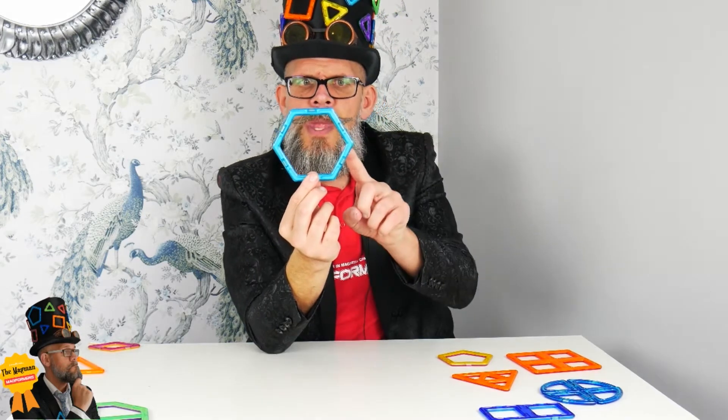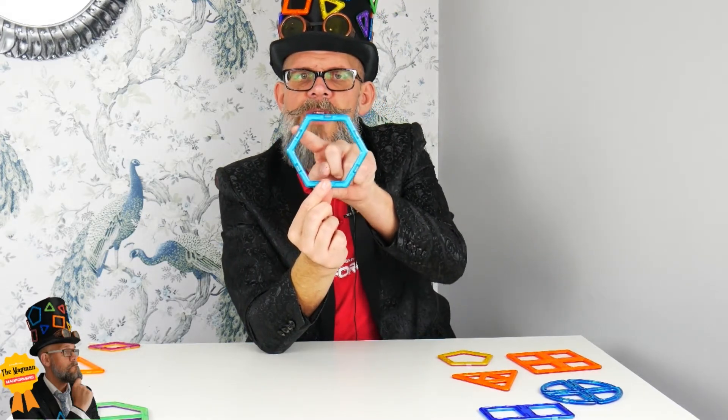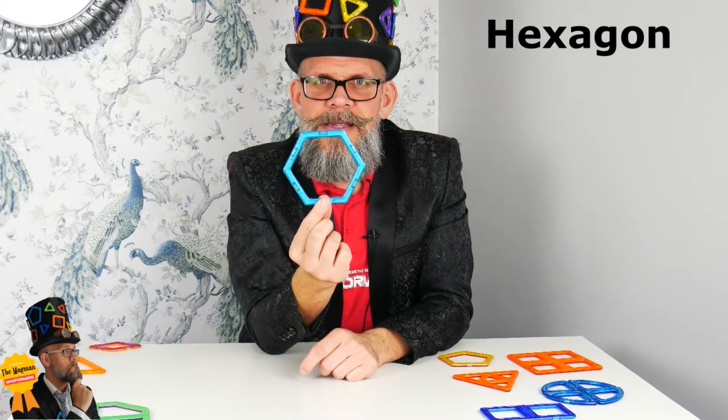Now this one is really going to trick you, because it looks a little bit like a pentagon, doesn't it? They both look quite similar. But this one has one, two, three, four, five, six sides — six equal sides. This is a hexagon, the six-sided shape of mystery.